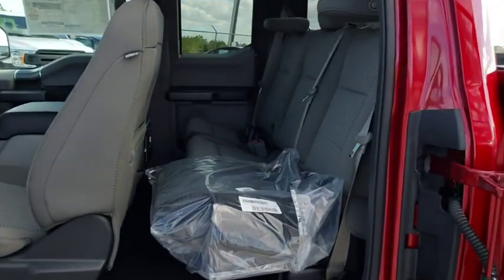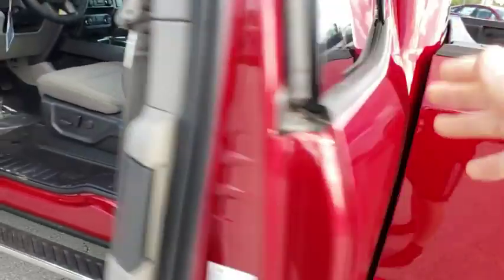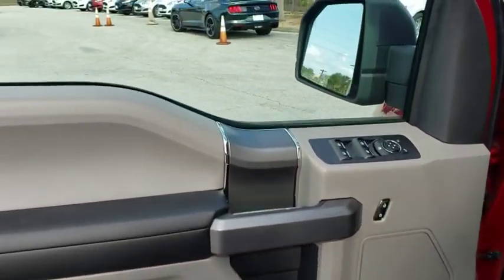Passenger airbag. Daytime running lights. Auxiliary audio input. Intermittent wipers. Brake assist. Rear head airbag. Variable speed intermittent wipers.